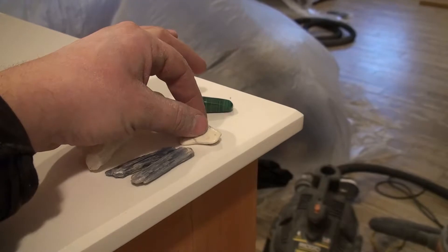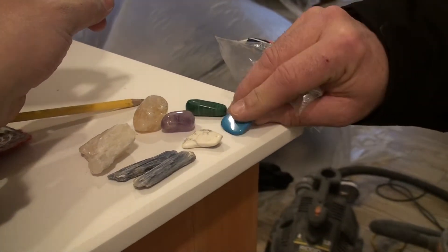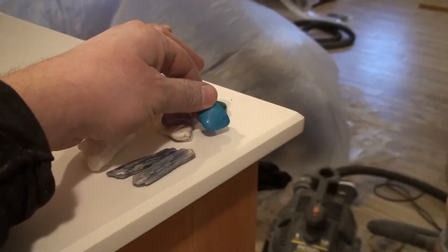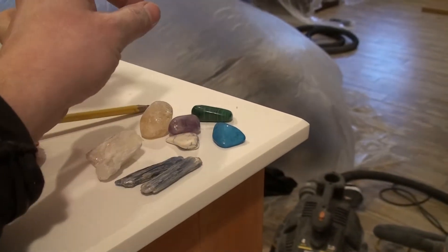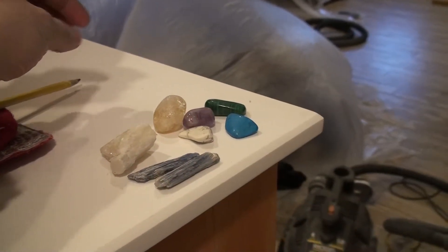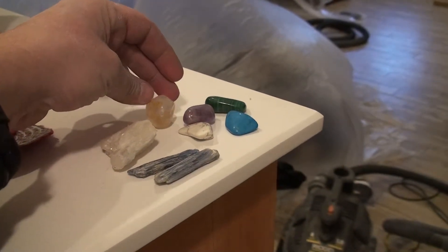And this is an agate also. This is a blue agate, or in other words, like turquoise, but it's more an agate. And this is an agate. There's many types of agates, but those are two.